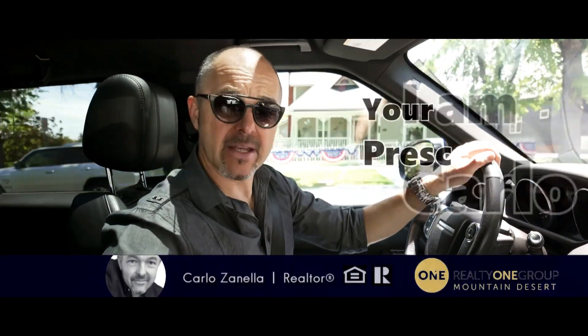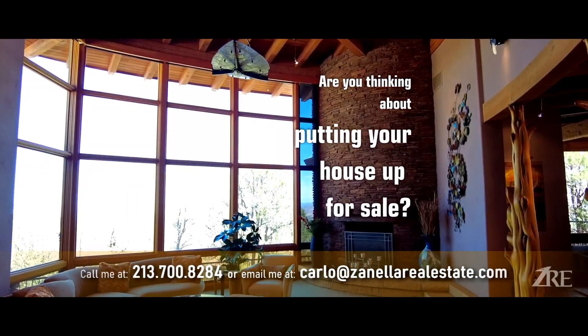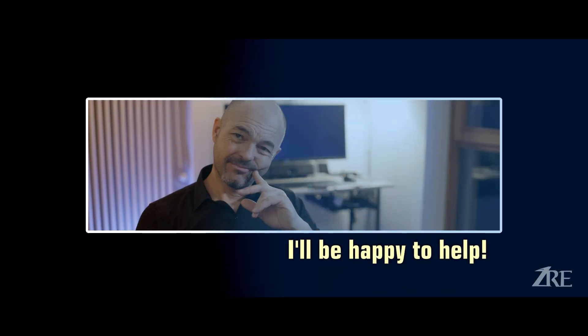Hello everyone, I'm Carlo Zanella, your Prescott Arizona Realtor. Would you like more information about this area, Prescott in general, or are you coming from out of town, out of state, or are you thinking about putting your property for sale? Don't forget to call me, drop me a line, send me an email — I'd be happy to help.